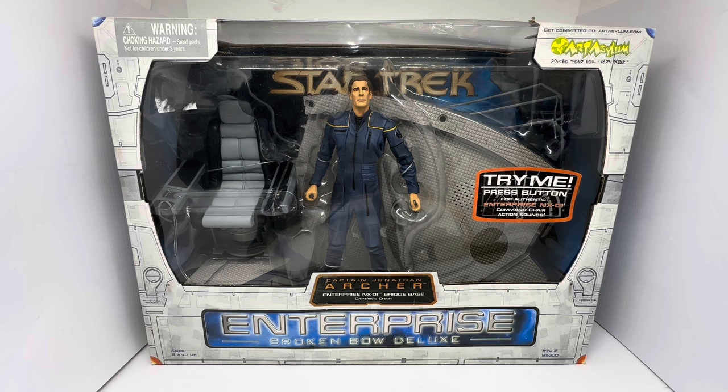So this is the box that it comes in. Right at the very top on the left-hand side it says warning, choking hazards, small parts, not suitable for under three years. On the right-hand side it says get committed to artasylum.com and you've got the Art Asylum logo. It's got 'Psycho Toys for Crazy Kids'. On the window you can see 'Try Me', press button for activation, Enterprise NX-01 command chair, action sounds.